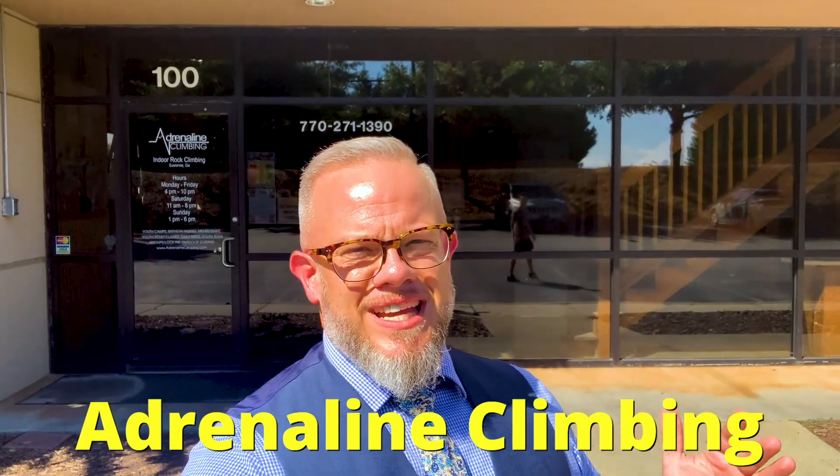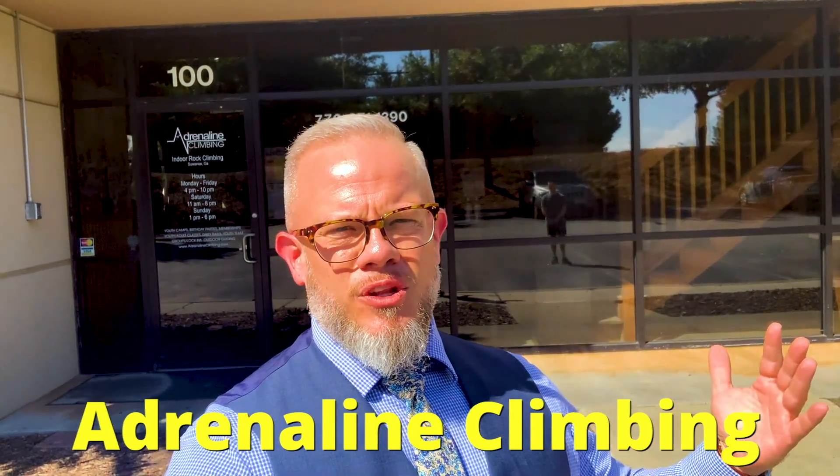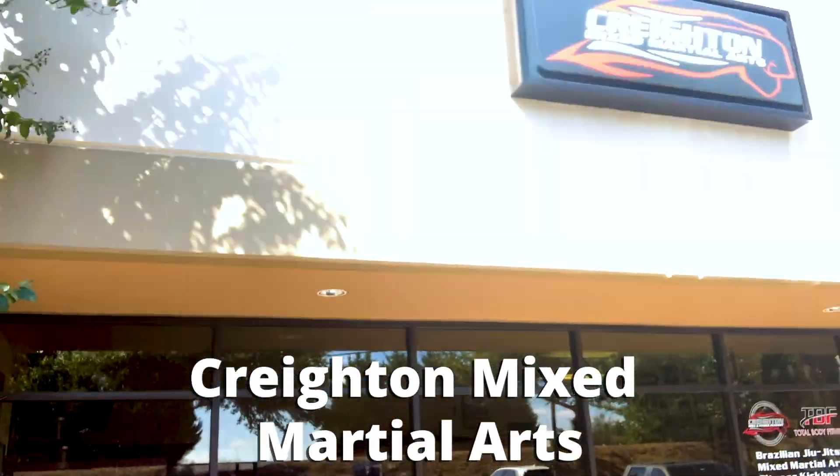We're here at Adrenaline Climbing but unfortunately they don't open till 4 p.m. on weekdays — they're open all day on weekends. The good news is I'm going to show you another spot my kids love. A buddy of mine, Paul Creighton — ex-UFC fighter and ex-gold medalist in jiu-jitsu — owns a gym here called Creighton Mixed Martial Arts. Great family atmosphere. Paul is one of the gentlest guys you'll meet, so let's check it out.